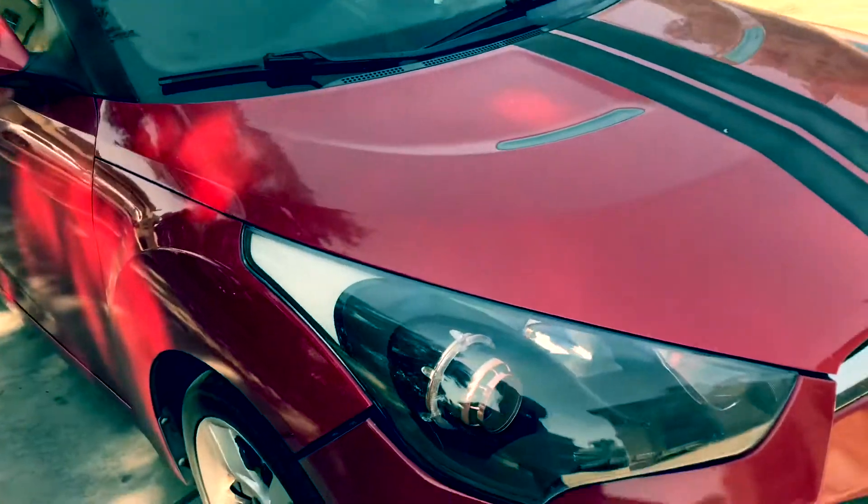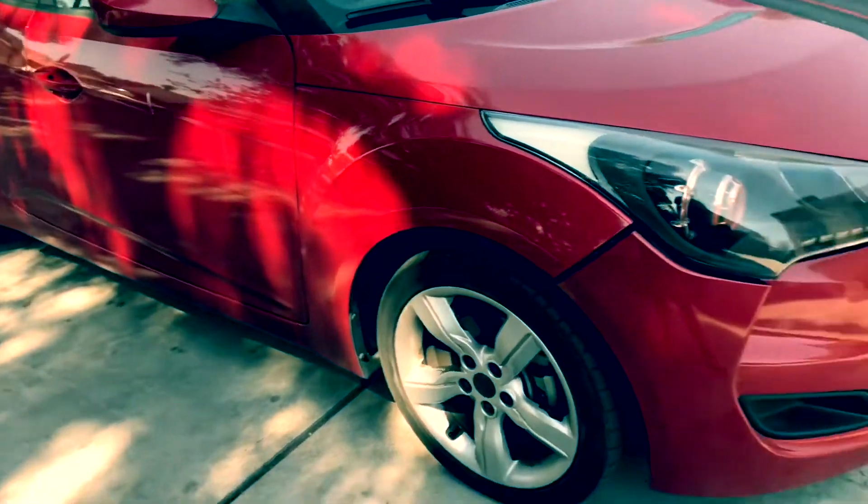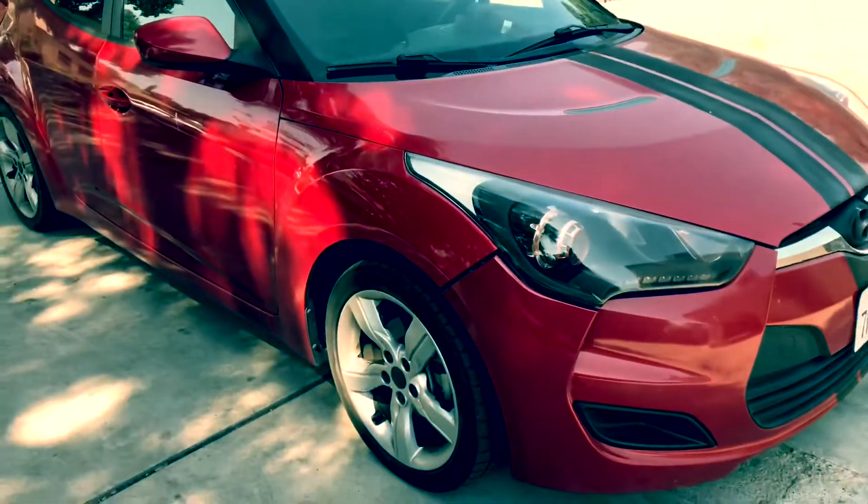Alright guys, it's been a while. It's been a while since I washed my car, so I'm doing it today. You can tell by...